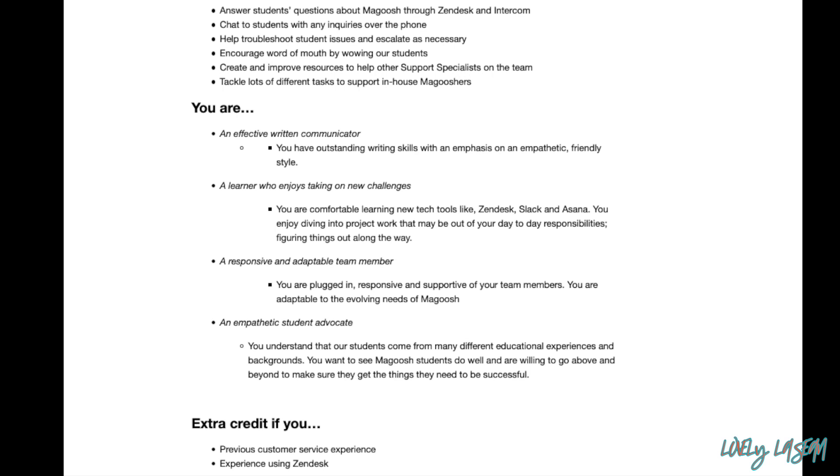You need to be an effective written communicator and comfortable learning new tech tools like Zendesk, Slack, and Asana. You also need to be responsive and adaptable. If you don't necessarily have all the experience they're looking for, they do encourage you to apply anyway.